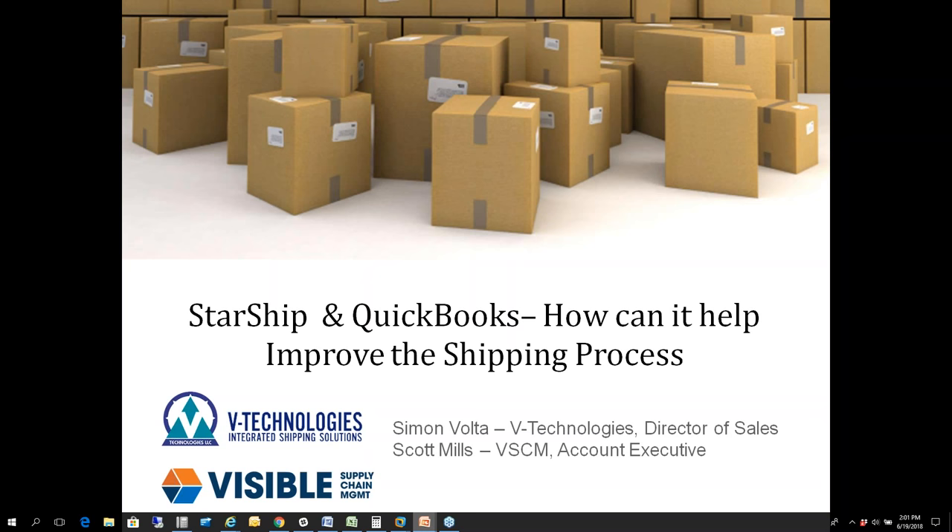Without further ado, I welcome everyone joining today. I know a lot of you might be using our ShipGear platform, and we appreciate your business. Today we're here to talk about Starship and the QuickBooks integration and how we can help improve the shipping process. Scott Mills with Visible Supply Chain will talk about how we can look at your post office shipping and how that can benefit you.